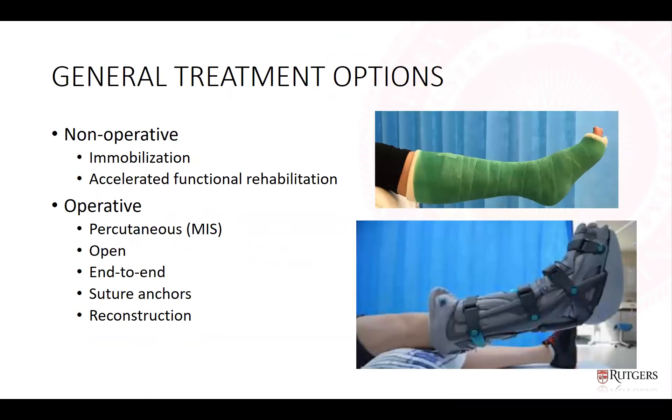Non-operative management is increasing. Historic treatment included prolonged immobilization of greater than six weeks, sometimes up to twelve weeks in plantar flexion. More recent treatment focuses on accelerated functional rehab with early weight bearing and range of motion. Operative options have also changed: percutaneous and minimally invasive surgery using smaller incisions is increasing. Repair types include end-to-end repair and suture anchors into the calcaneus. Reconstruction is used mainly in chronic cases.